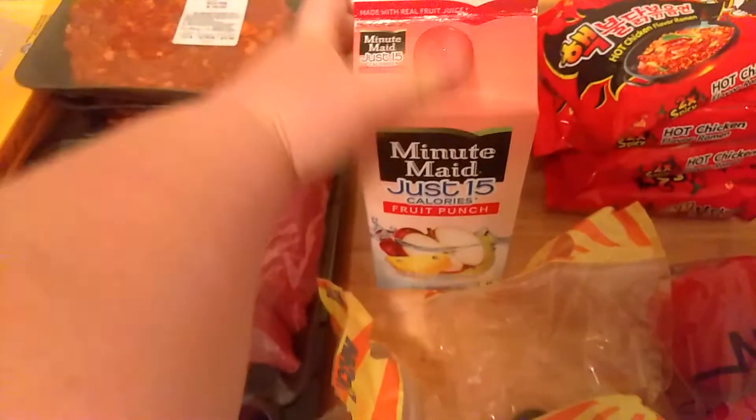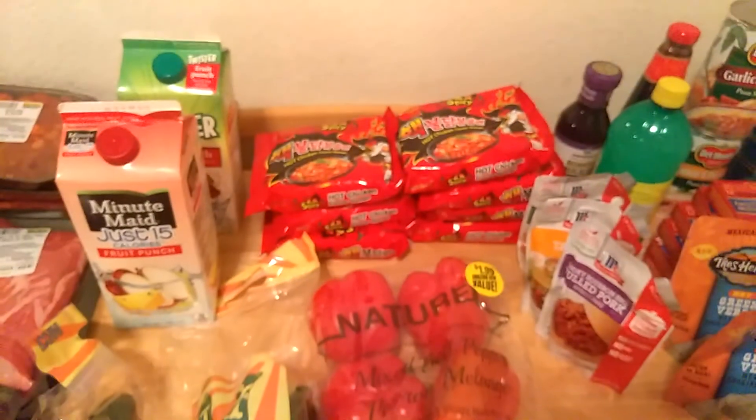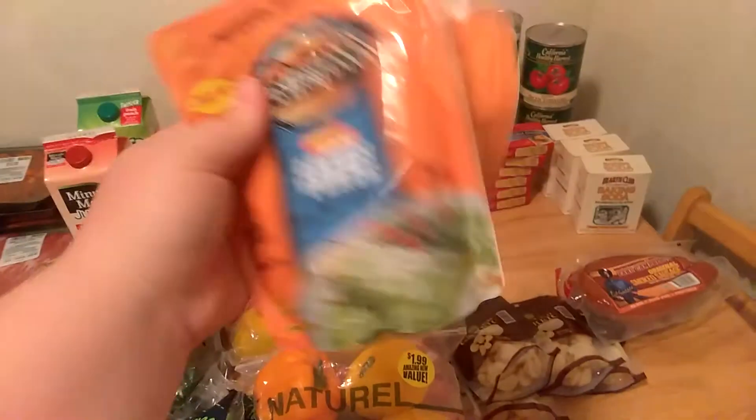I got 15-calorie fruit punch and a regular fruit punch. These two-times-spicy noodles — I got eight packs, all from our dollar store. I got four seasoning packets: smoky bourbon barbecue, pulled pork, taco, and Italian chicken parmesan — those can go in the crock pot or on the stove. I got this green verde sauce as well — put it over chicken with some cheese, it's really good. I got two of these original smoked sausages; cut them up and put them in spaghetti, they're really delicious.